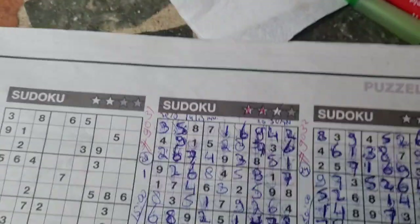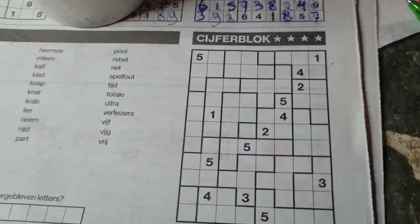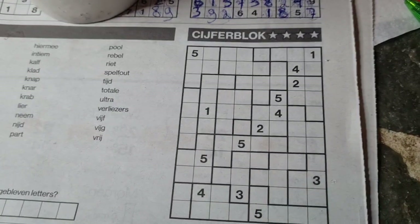Already solved three puzzles: three stars, four stars Sudoku, and the binary. It's time now for the Jigsaw Sudoku, number 9034.